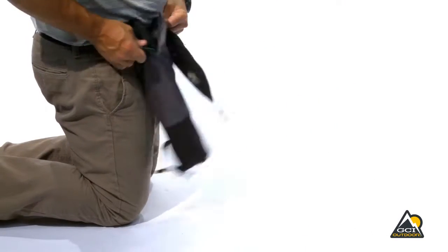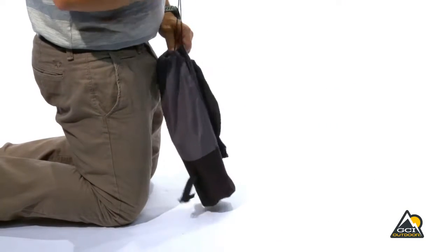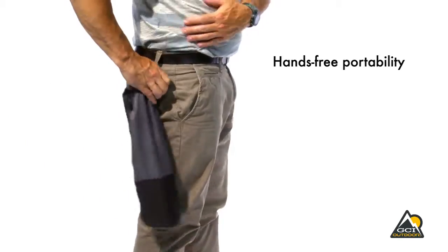The pack seat includes a buckled carry bag with closure strap and carabiner for hands-free portability.